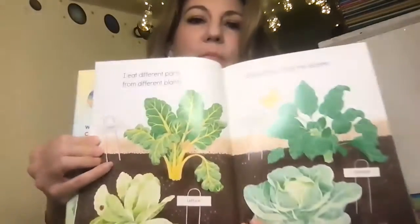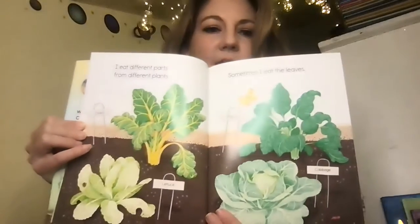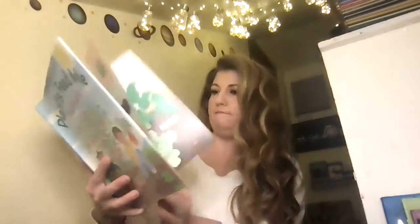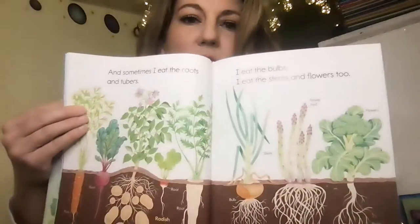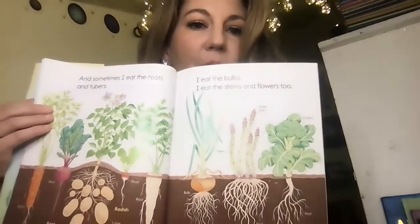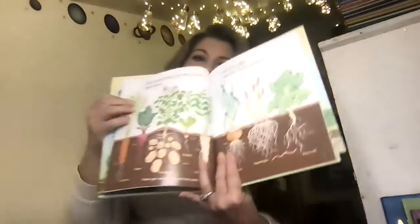I eat different parts of the plant. Sometimes I eat the leaves. So when we eat leaves, we eat lettuce, or spinach, cabbage, sometimes chard. Sometimes I eat the roots or tubers. I eat the bulbs. I eat the stems and I eat the flowers too.